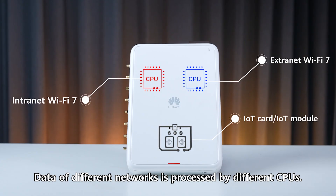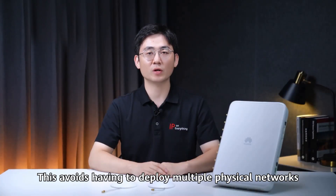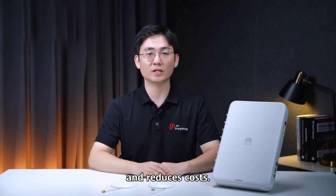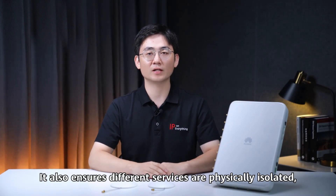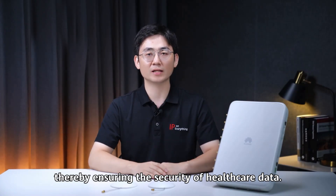Data of different networks is processed by different CPUs. This avoids having to deploy multiple physical networks and reduces costs. It also ensures different services are physically isolated, thereby ensuring the security of healthcare data.